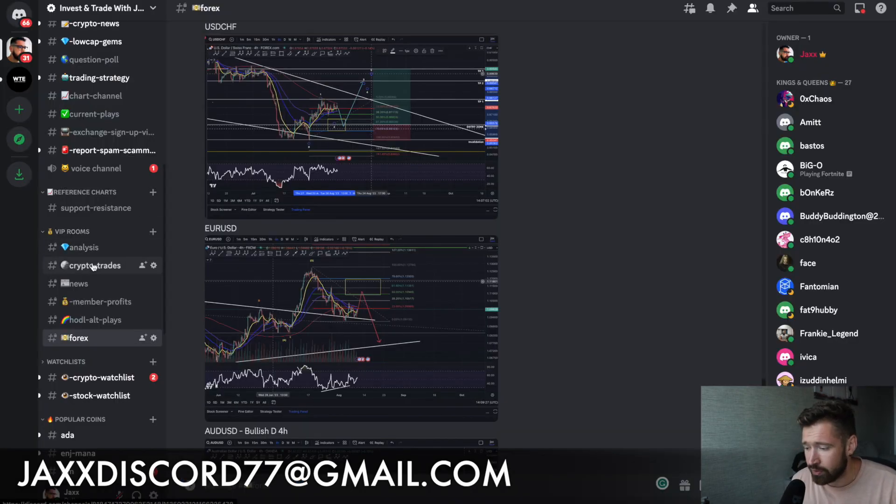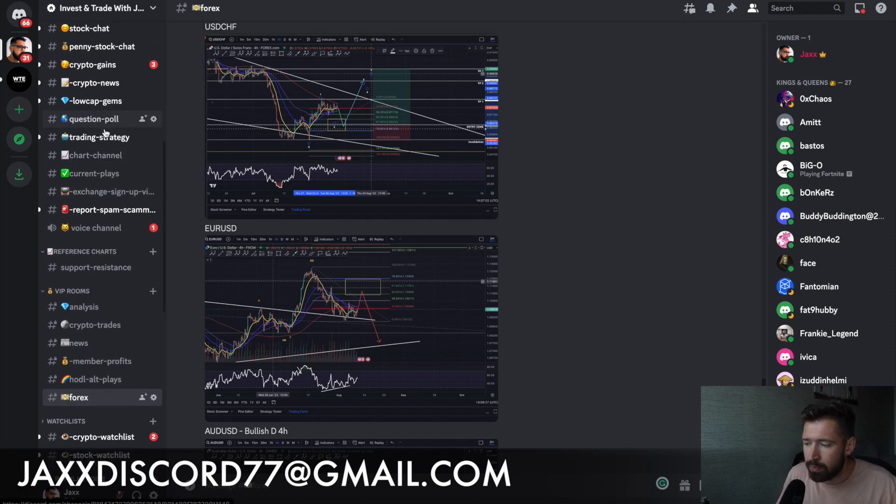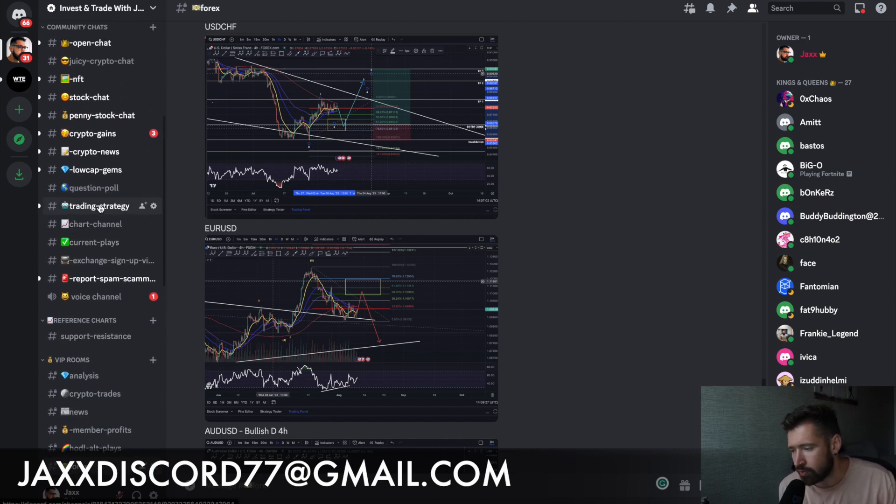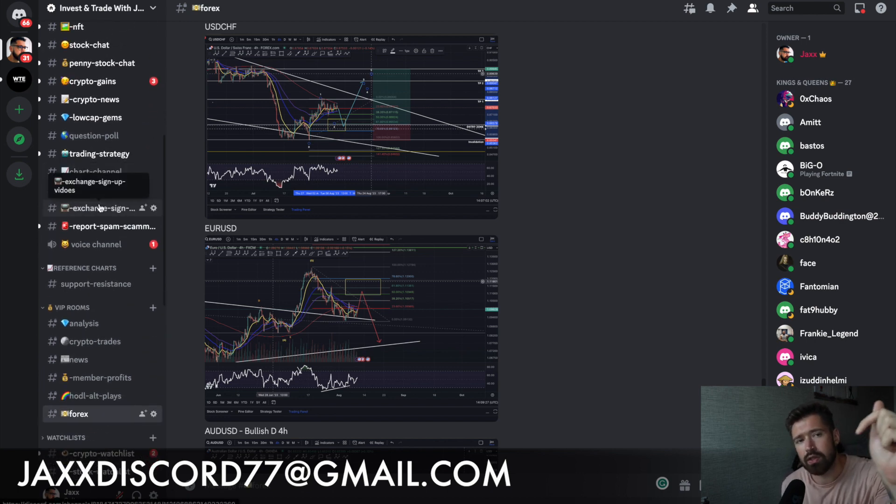You get access to daily analysis, my exact crypto trades and trade setups — we're in three to four trades right now — crypto news, member profits, as well as forex trades and forex trade setups, all for ten dollars a month. You can sign up through the Patreon link or sign up to BitToNext and email me after you make your first deposit of $50 or more. Basic access to the Discord is free. All links are in the comment section.